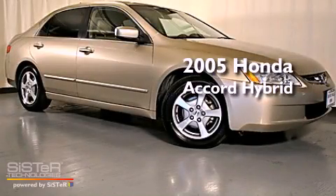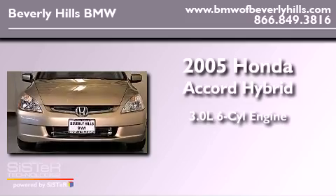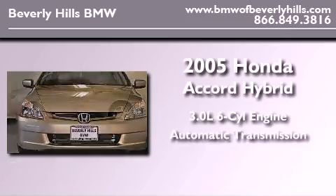This is a 2005 Honda Accord Hybrid. It features a 3.0-liter, six-cylinder engine and an automatic transmission.